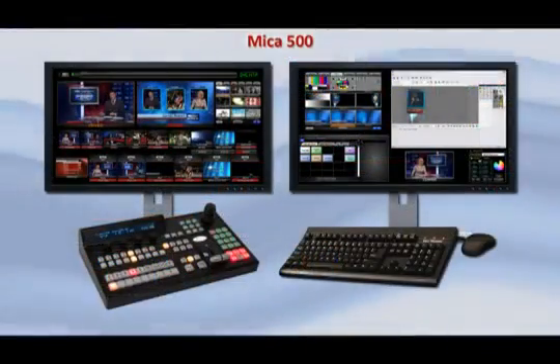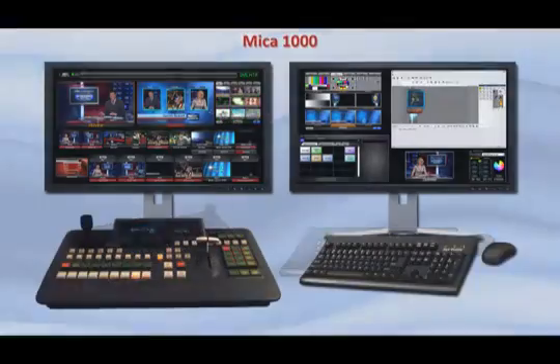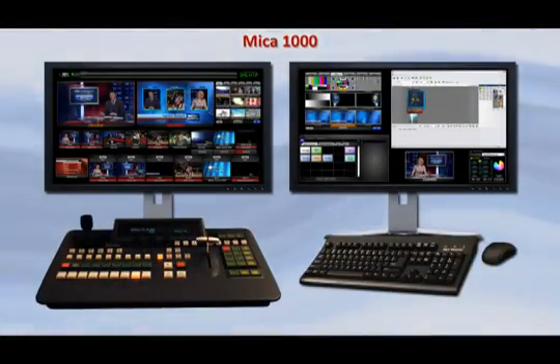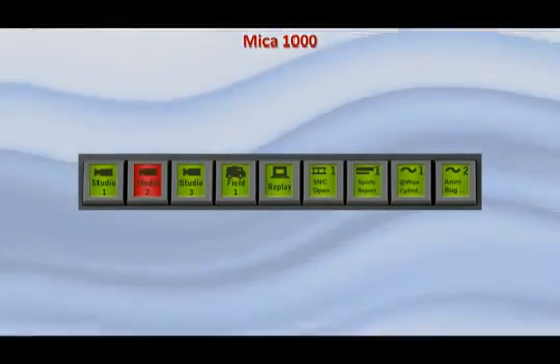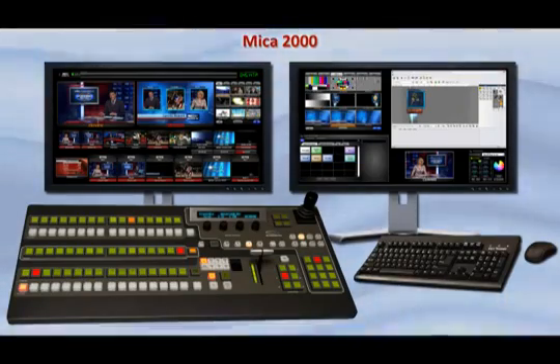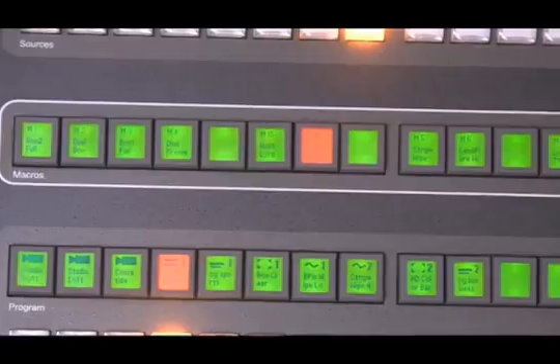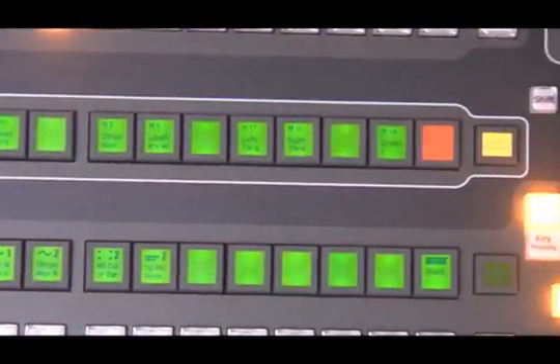Mica 500 adds the tactile feedback of physical buttons to the Fluent View's heads-up display. Mica 1000 gives you the heads-up display built into the panel itself. Our patented Pix buttons show source names as well as file names of clips and graphics. Mica 2000 offers expanded production power with 16 crosspoints for easy access to all your sources, and a dedicated row of Pix buttons with Fluent Macros for one-button access to sophisticated effects.